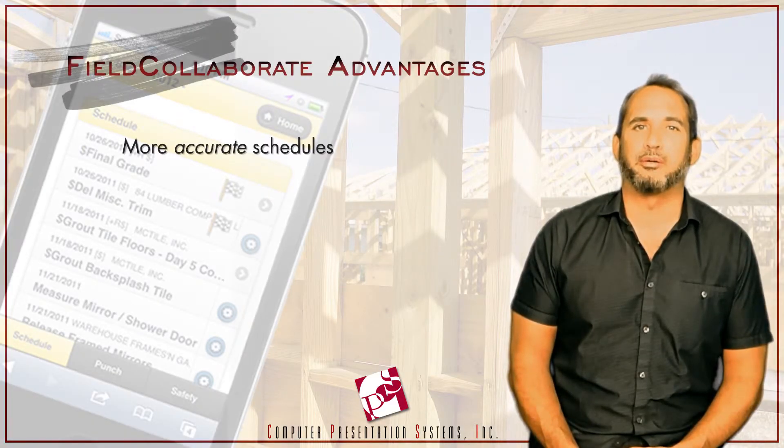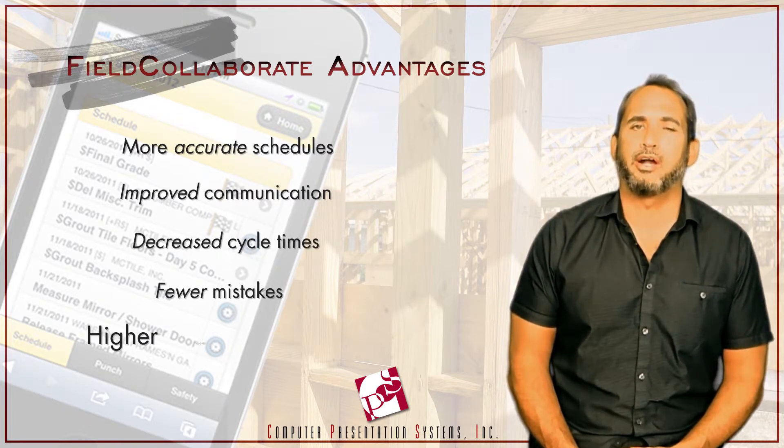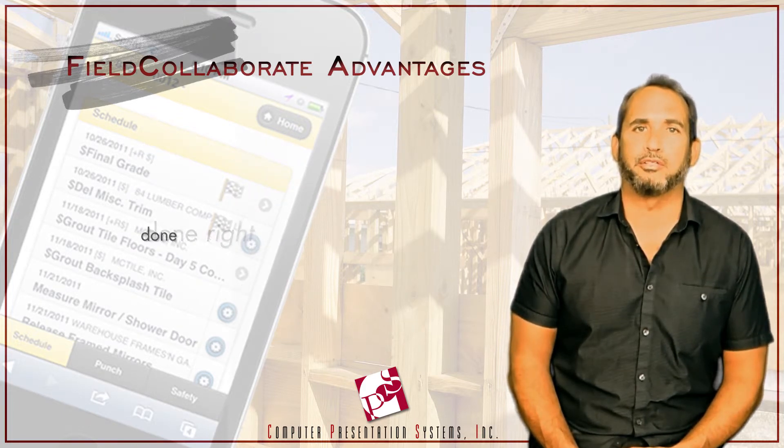More accurate schedules and improved communication leads to decreased cycle times, fewer mistakes, and a higher quality product done right and done on time.